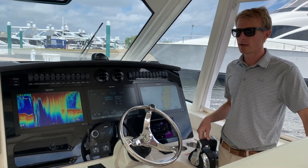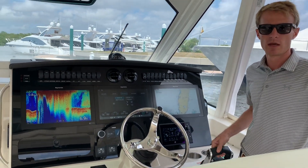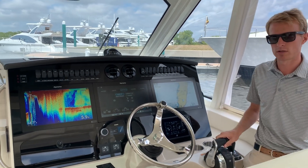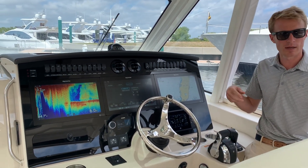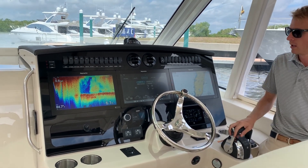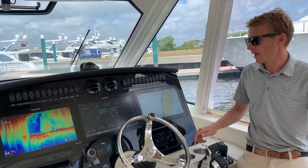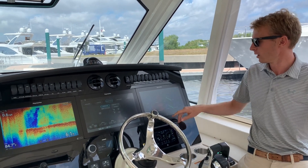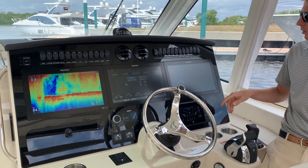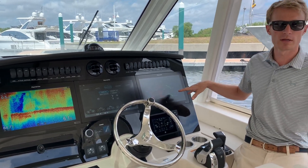Here at the helm, triple Raymarine Axiom 16-inch displays with all the goodies tied right in — you have digital switching, you can control air conditioning for the cabin and the cockpit right from here, your fish finder on the port display, and the chart. Any one of your apps or inputs can be controlled through here and it's totally customizable.